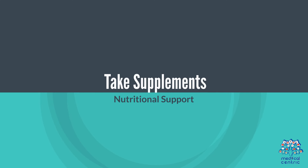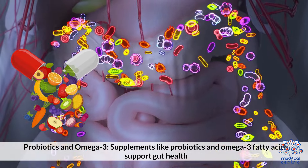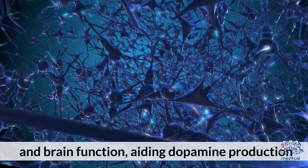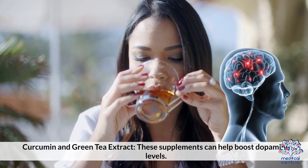8. Take supplements. Supplements like probiotics and omega-3 fatty acids support gut health and brain function, aiding dopamine production. Curcumin and green tea extract can also help boost dopamine levels.